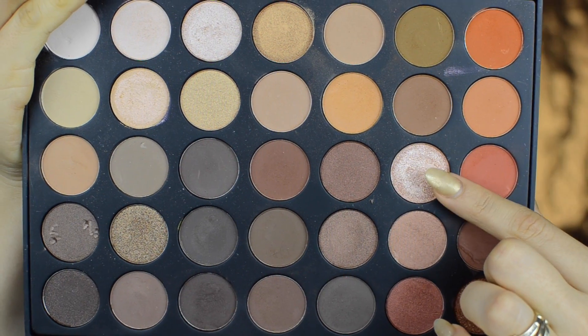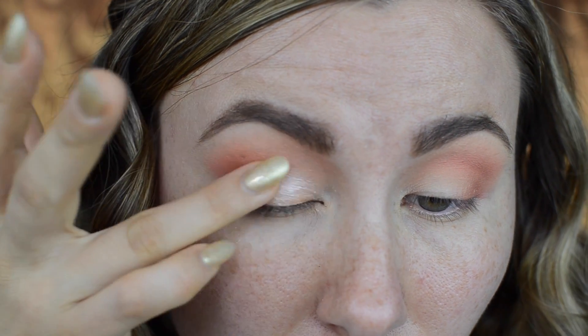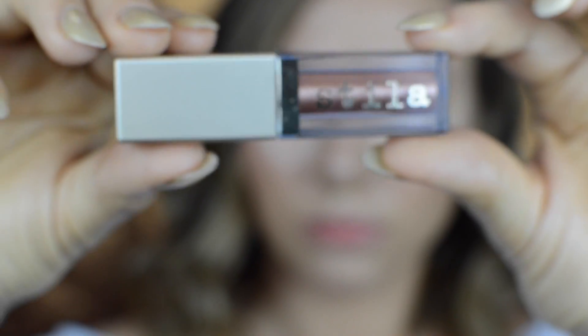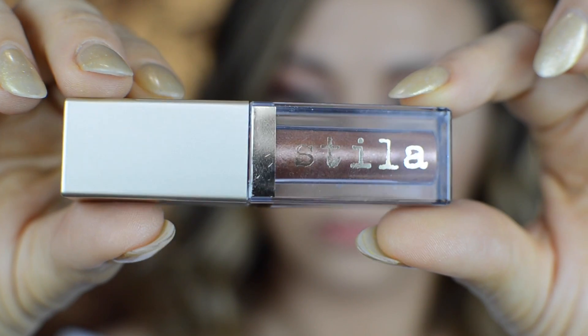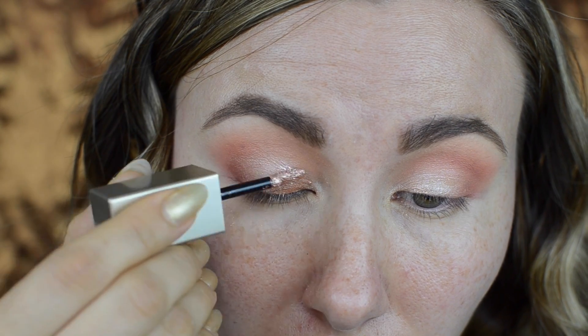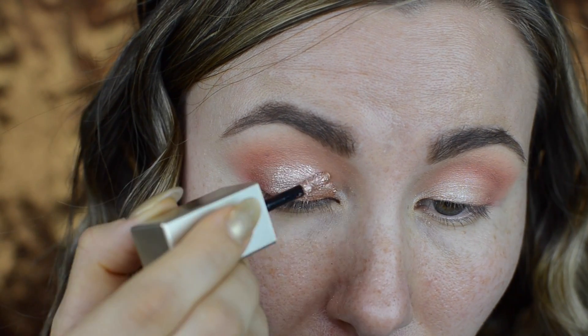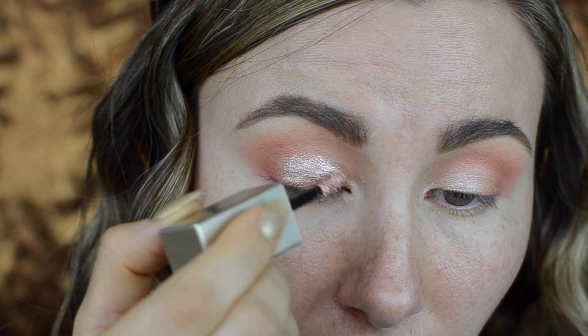To create a base for my lids I took a pearly peach color from the same palette and pressed it into my lids using my ring finger. Then I took the Stila liquid glitter shadow in the shade Rose Gold Retro and packed it on my lids, blending the edges with a tiny brush.